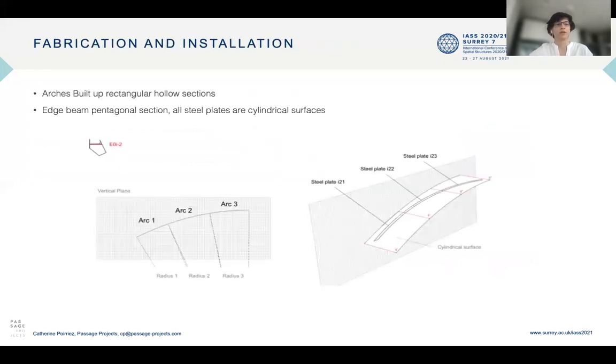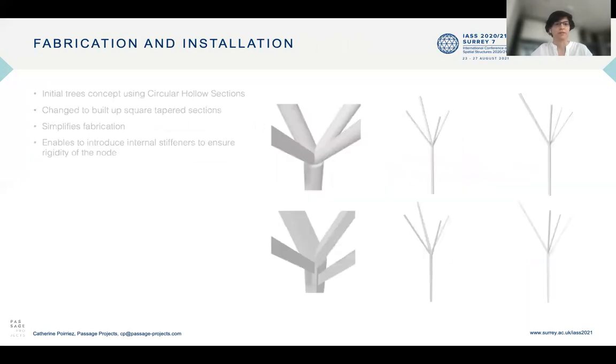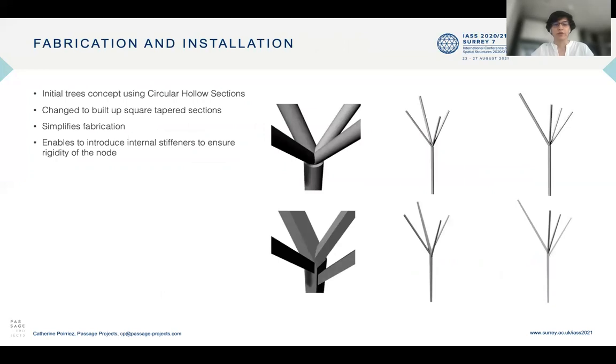In terms of fabrication and installation, the arches are built-up rectangular hollow sections and the edge beam is a pentagonal section with all steel plate cylindrical surfaces. The initial tree concept used circular hollow sections, but those would have very complex nodes to fabricate. So we changed to built-up square tapered sections, which make elegant trees, simplify fabrication, and enable internal stiffeners to ensure the rigidity of the node — the main point for the support table of the structure.